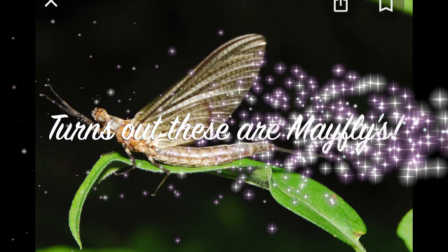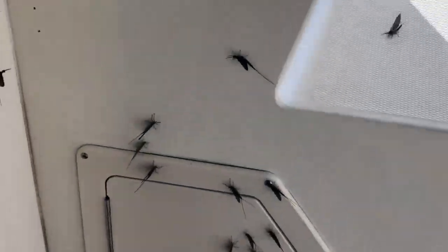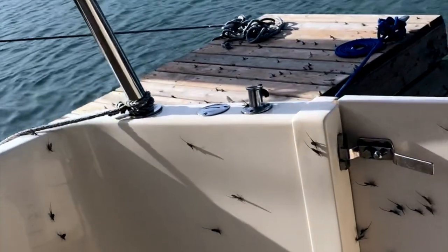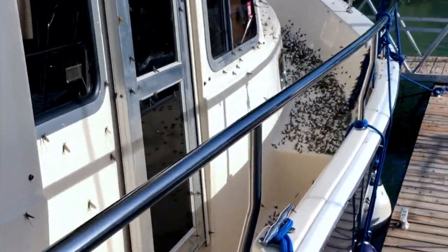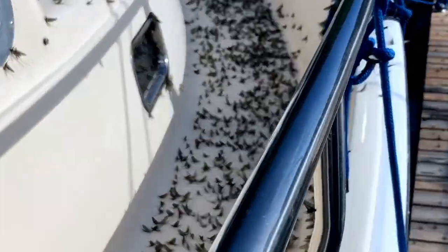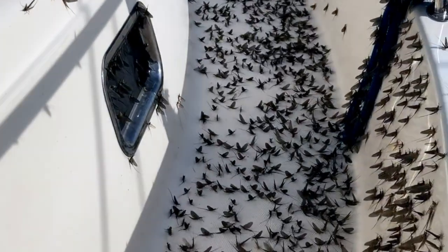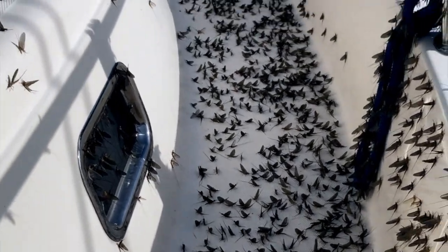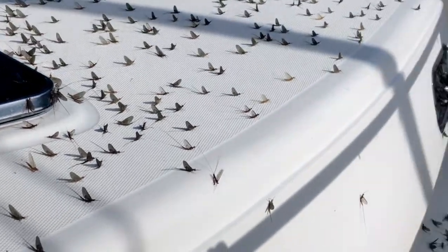They're everywhere, literally. I have to show you this — this is our back deck. Look at the stairs going up here. I'm going to take you up without stepping on too many of them — they pop by the way when you step on them. Look at buddy's boat there — look at that, that's insane! The harbor master told us they had an influx — what they call 'the hatch' — of these things.